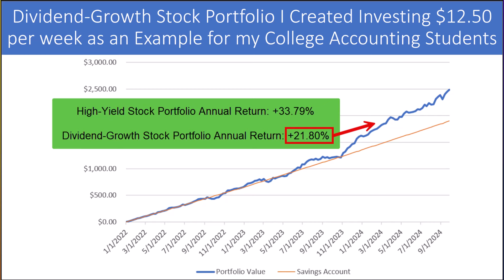The S&P 500 increased 0.6% this week. Our classroom stock portfolio of high-yield dividend-paying companies now has an annual return of 33.79%, beating the S&P 500 since the portfolio started. Our dividend growth stock portfolio has an annual return of 21.8%, and it too is beating the S&P 500. Surprisingly, our high-yield portfolio increased its performance lead over our dividend growth portfolio, which is confounding to me, especially since I've invested more of my personal money into the dividend growth strategy.